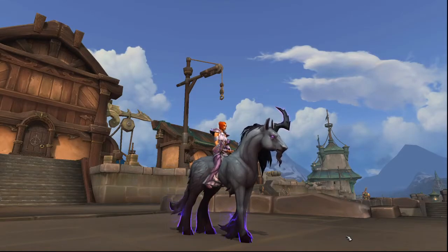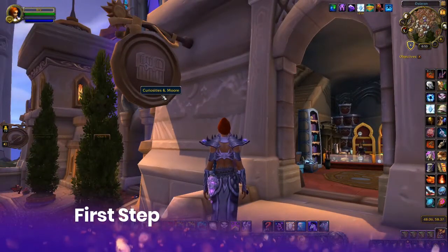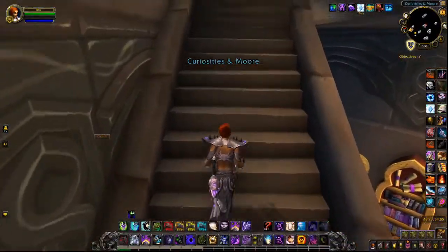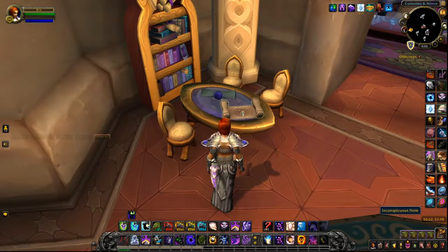I'm going to walk you through an overview of each puzzle and what it takes to unlock it and get to the next one until you complete them all and get that mount. The first step is finding the note in Dalaran. It's in a store called Curiosities and More, and you want to run up the stairs. The note will be on this little table in front of the bookshelf.